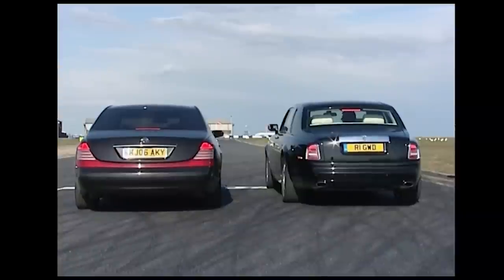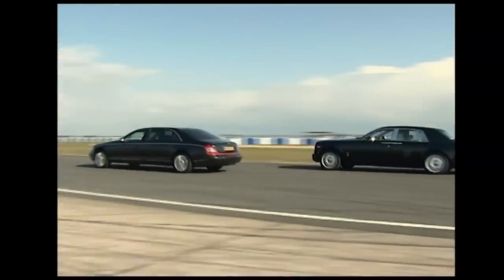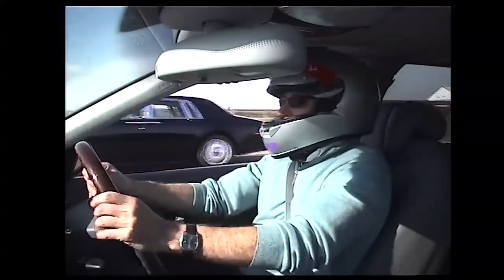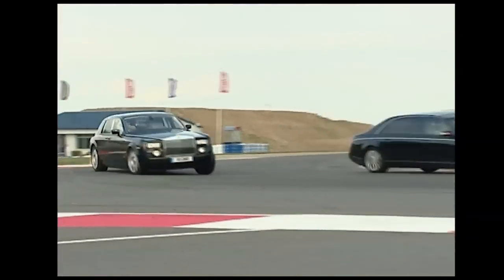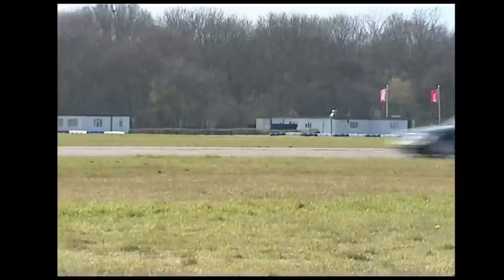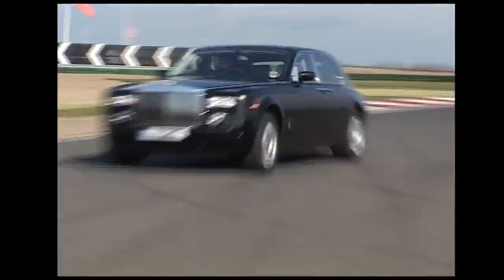They've trusted us with half a million pounds worth of cars and over a thousand brake horsepower — rude not to race. We've switched off all the electronic safety systems including traction control to give us a bit of extra performance. And you can see that the Maybach is the faster car.